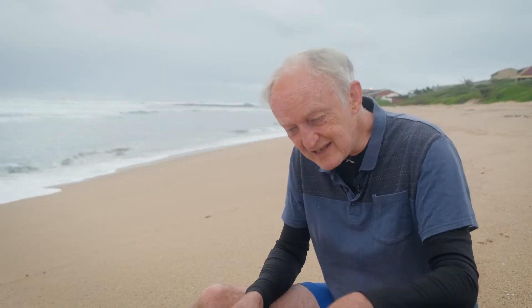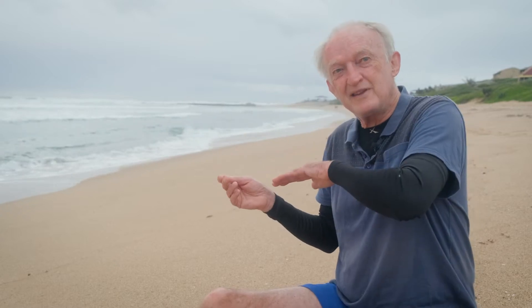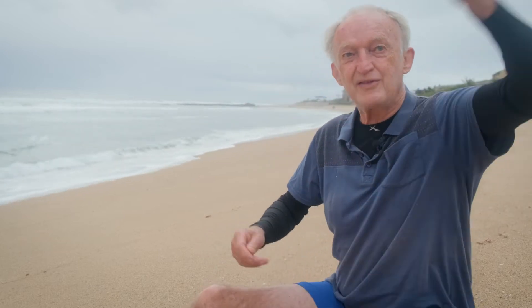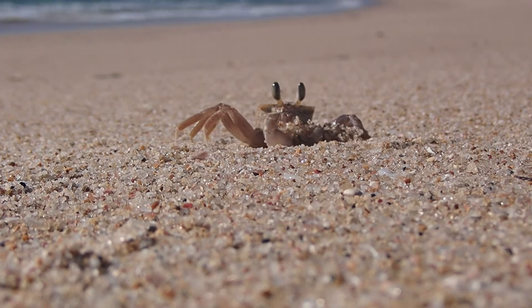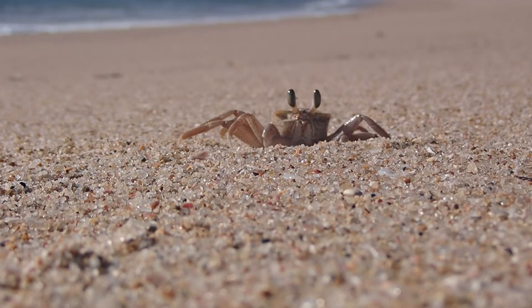They start digging the hole, making a little pile of sand, and then they step over the sand and use their big claw like a bulldozer blade, and they push the sand out and throw it away. Then they go back, dig with this side, step over the sand pile, and push it out again. So they always have this characteristic kind of hump of sand just outside the entrance.